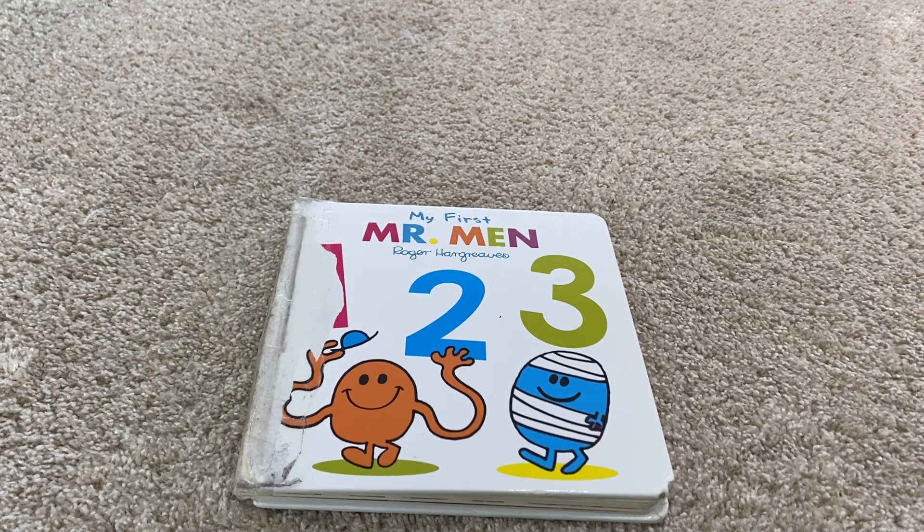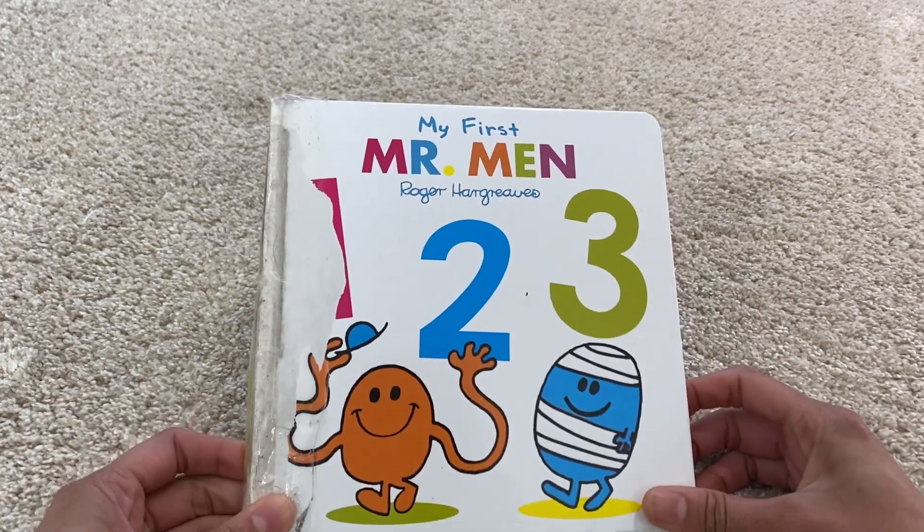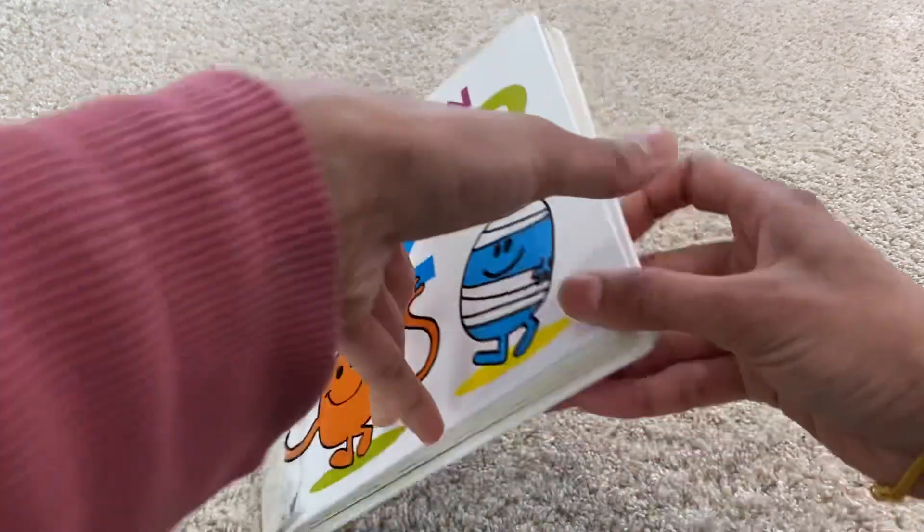Hi friends, we are reading Mr. Man 1, 2, 3 book today. My first Mr. Man 1, 2, 3.